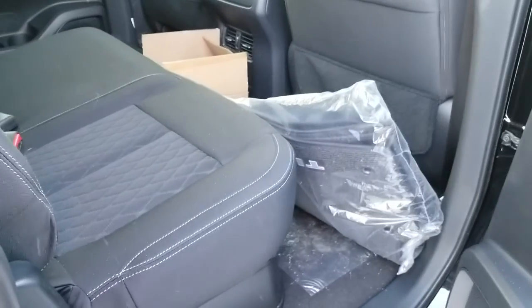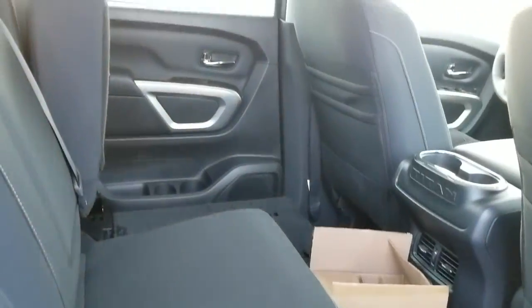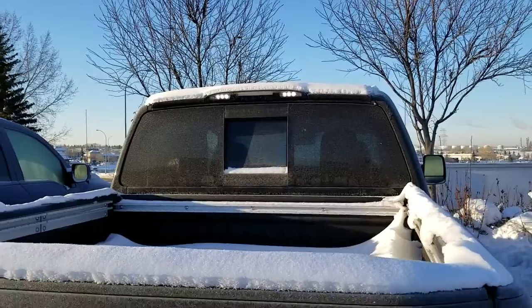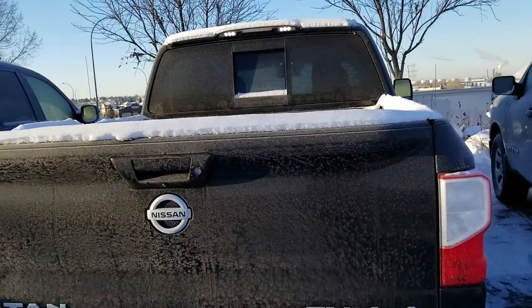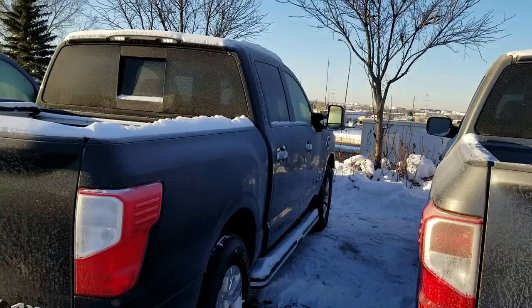There's a garage door opener on the mirror. The seats fold up — it's a crew cab, so here's how it looks from the back. There's storage underneath the seats, LED lights in the back, and it comes with a factory spray bed liner, tow hook, and rear parking sensor as well.